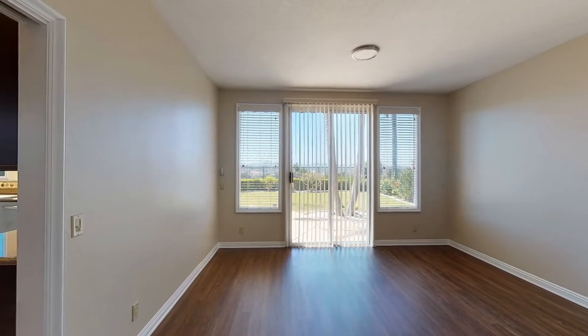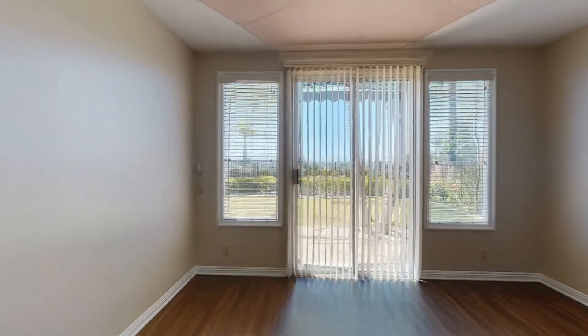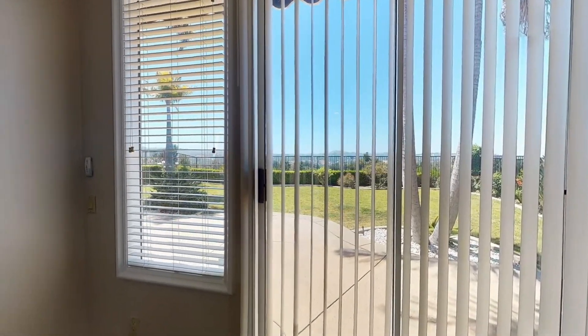On the other side of the fireplace is the formal dining room that has sliding door access to the incredible backyard with a spacious patio area.